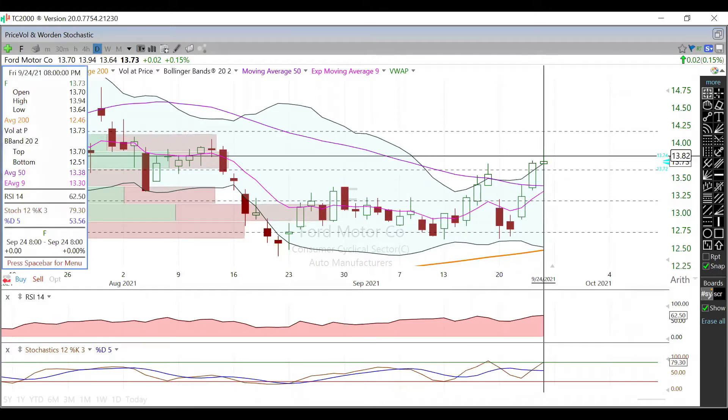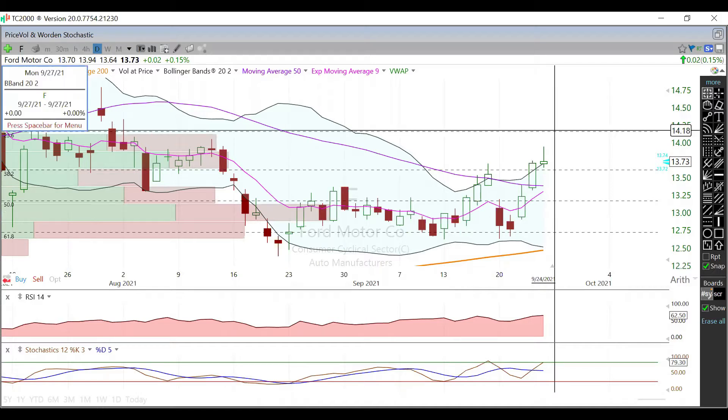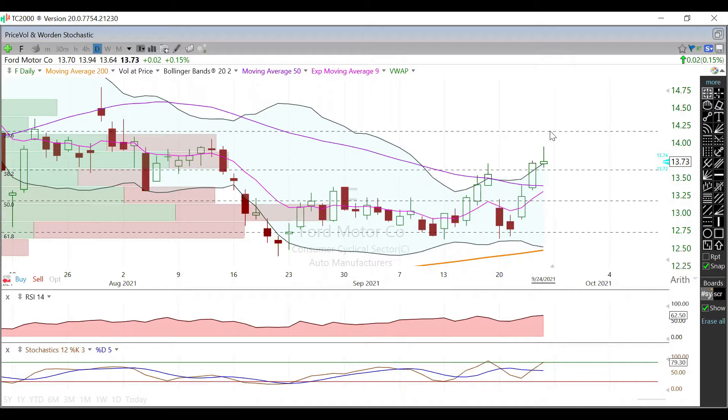That high is currently trading at $13.94. Above that, we're going to have a little bit of a hiccup right around $14.07–$14.08, and then ultimately the next main resistance is going to be up here at the 23.6% Fibonacci level, currently trading right around $14.17.